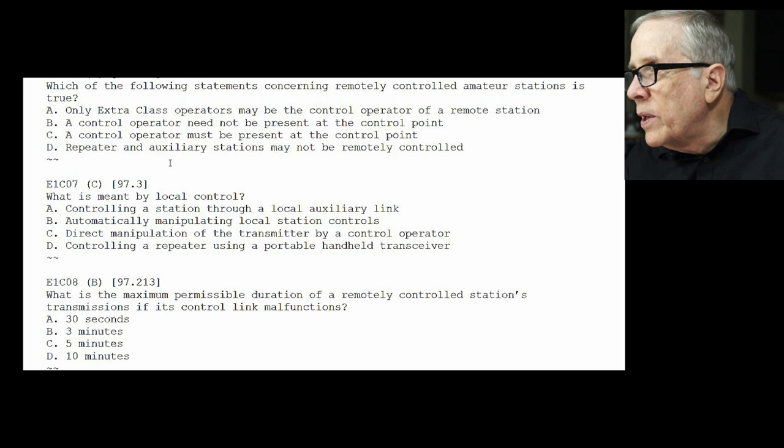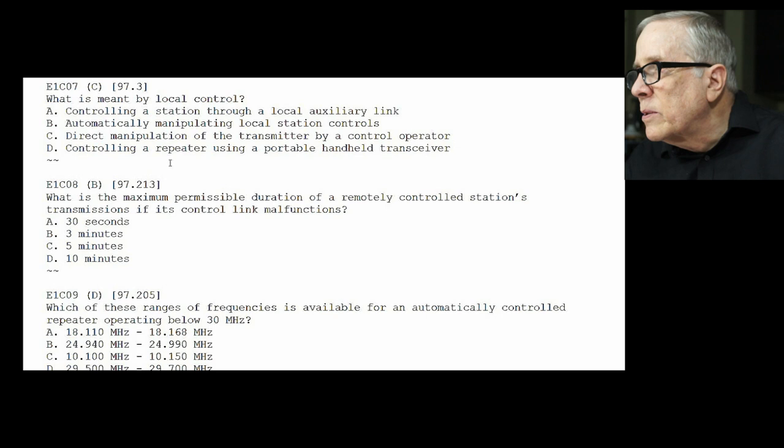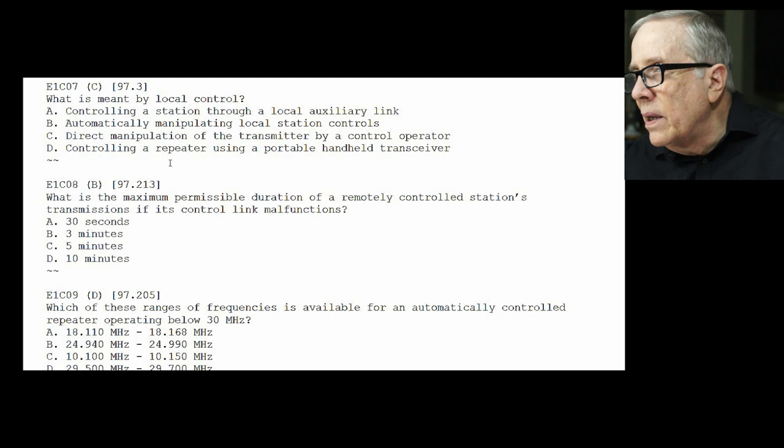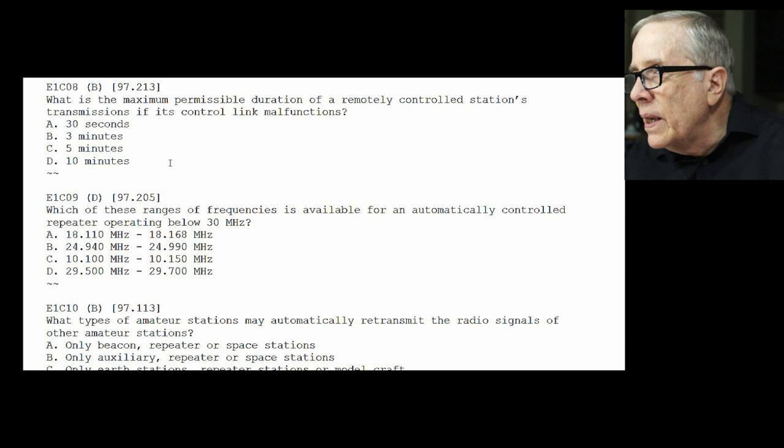E1-C07: what is meant by local control? The answer is C — direct manipulation of the transmitter by the control operator. E1-C08: what is the maximum permissible duration of a remotely controlled station's transmission if its control link malfunctions — in other words, it just starts to transmit? The answer is three minutes. At that point you have to set it up so it times out.